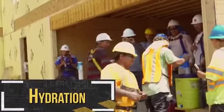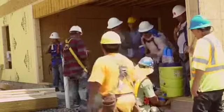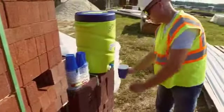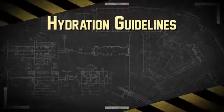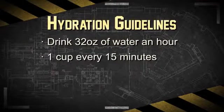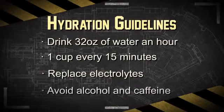Next is hydration. Hydration is crucial to limit heat stress. Water should be available and easily accessible. A good rule of thumb for an active construction worker is to drink 32 ounces of water an hour, which is about 1 cup every 15 minutes. Also replace necessary electrolytes the body needs to stay hydrated, fueled, and focused. Avoid alcohol and caffeinated beverages, as both lead to dehydration.